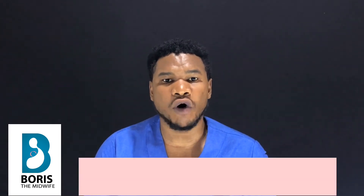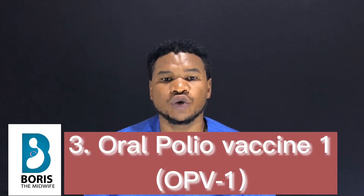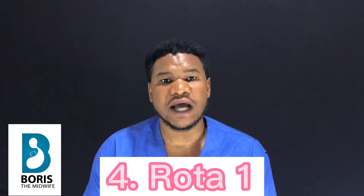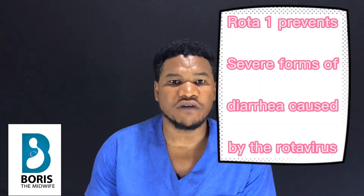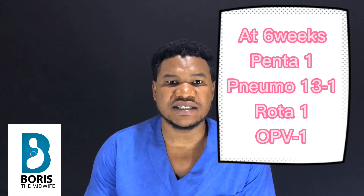The second vaccine administered at six weeks is Pneumo 13 one, which prevents against pneumococcal infections such as pneumonia. The third vaccine is Oral Polio Vaccine one, also known as OPV one, to prevent against poliomyelitis. The fourth vaccine is Rota one, which prevents severe forms of diarrhea caused by the rotavirus. These are the vaccines administered at the second contact of this routine vaccination in Cameroon.